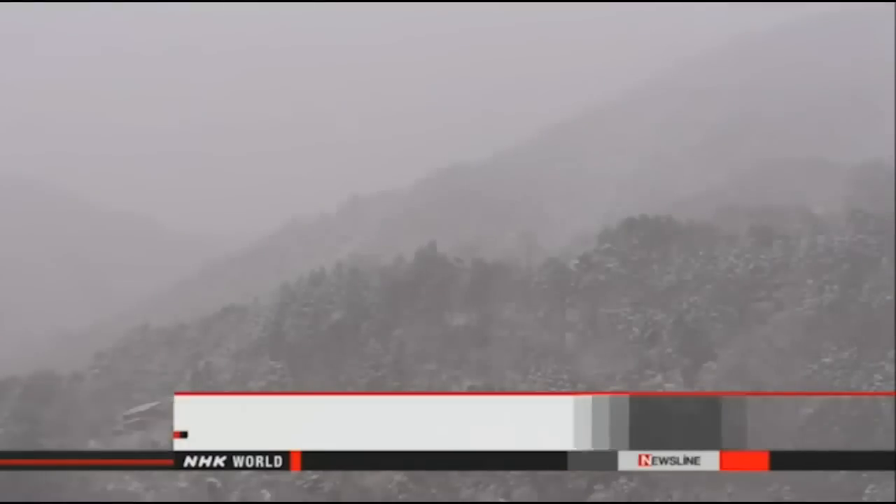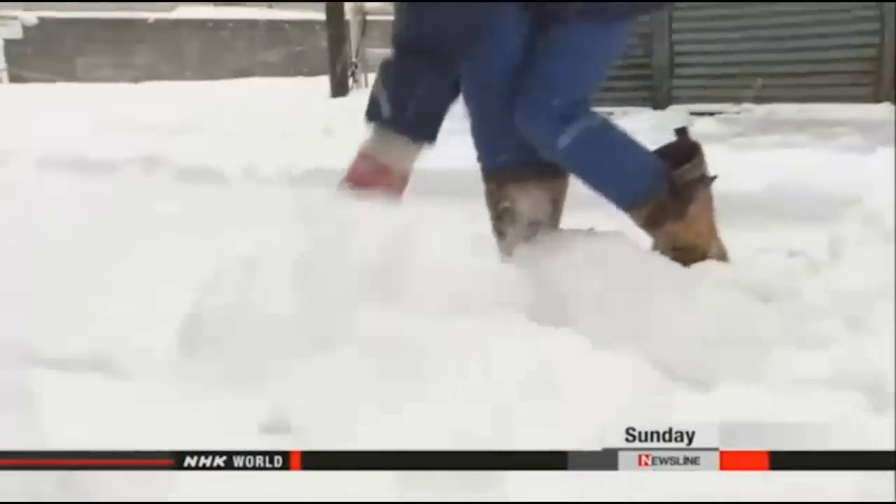Residents of southern and western Japan are coping with record amounts of snowfall. At least two people have died and hundreds more have been injured in weather-related accidents. The snow was 45 centimeters deep in the mountains of Tokushima.